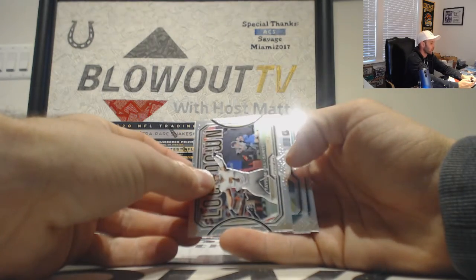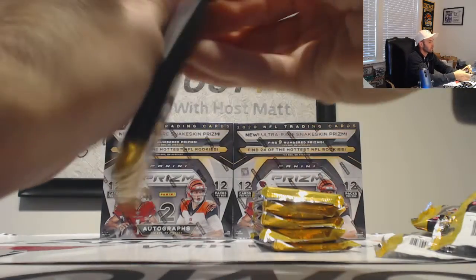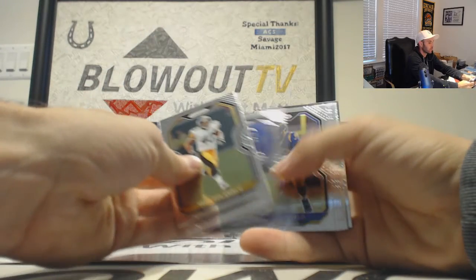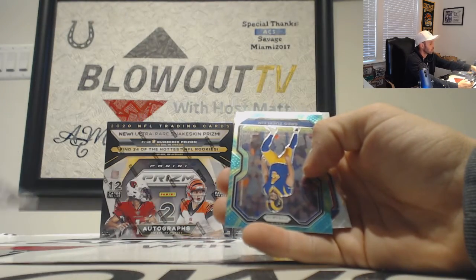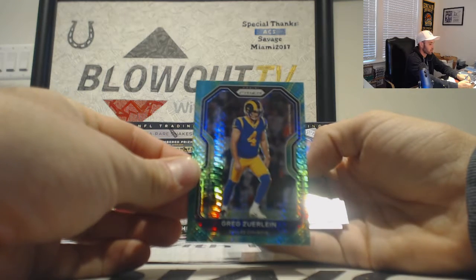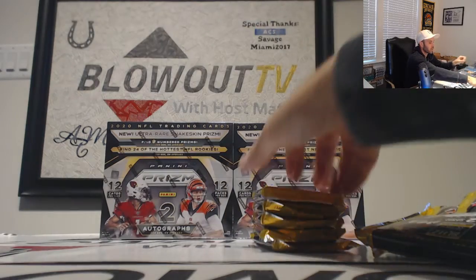Locked down: Taysom Hill, Jalen Hurts, and Brandon Aiyuk rookies. Next up is Josh Allen — go hard or go home. And another Greg the Leg Zuerlein building rainbows, Dallas Cowboys, numbered two of 175, NFC East. Jake Fromm and Kyle Dugger rookies.